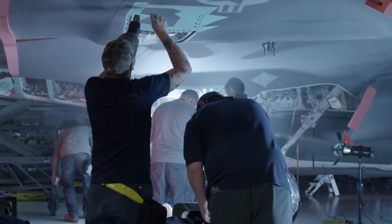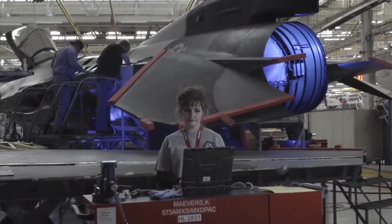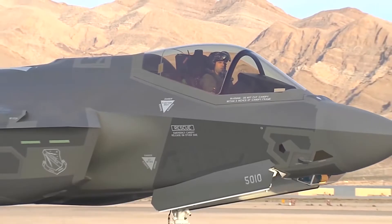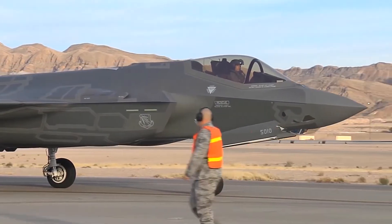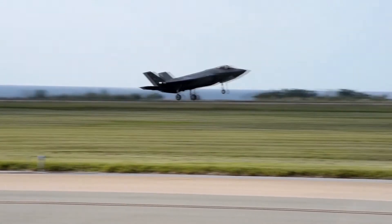The F-35 is manufactured in several places, but Air Force Plant 4 in Fort Worth is at the heart of the operation. The midsection is built at a Northrop Grumman plant in California, and the plane's tail is built in the United Kingdom, which is the United States' closest F-35 partner. These pieces come together for final assembly in Fort Worth, where the front section is manufactured. There are also final F-35 assembly facilities in Italy and Japan.